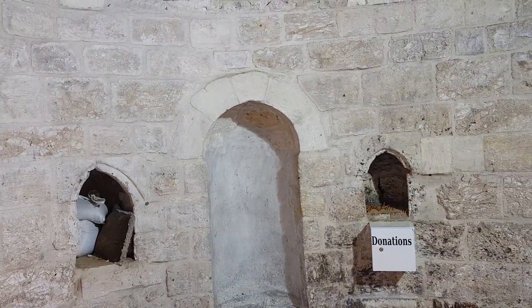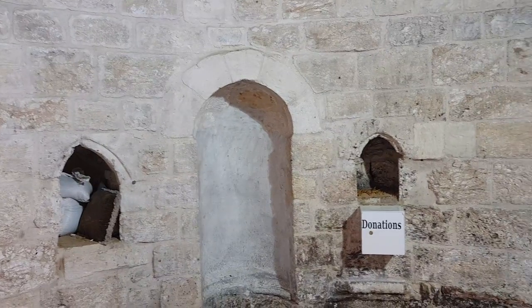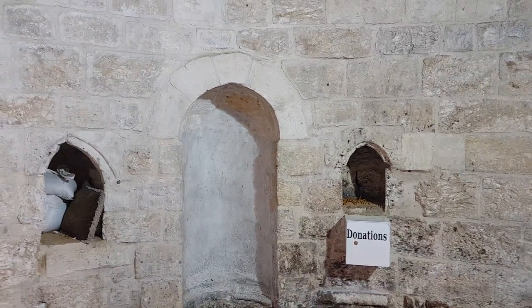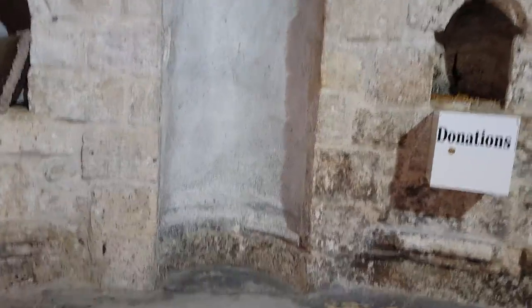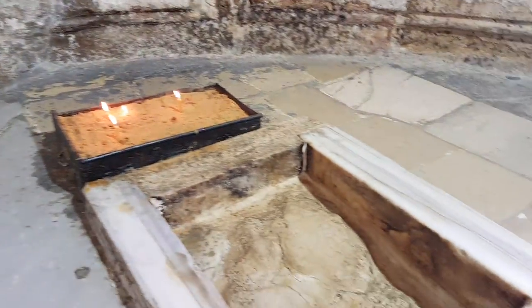You can see the Mihrab. The Mihrab actually tells you where the Muslims are praying — Mecca is in that direction. When the Muslims use it, they sit here and orient themselves toward Mecca.